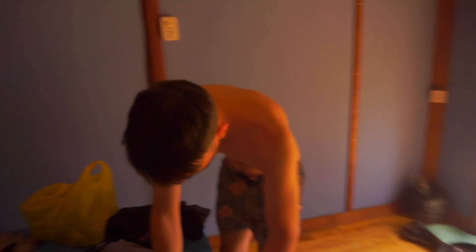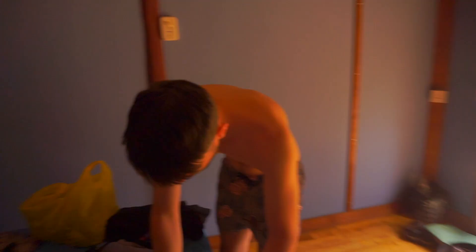Anyway, this is our room for the night. So what does £6.50 a night get you in Cambodia? You get this mosquito net here, an oscillating fan, and then there's a bathroom here which keeps the mozzies out.